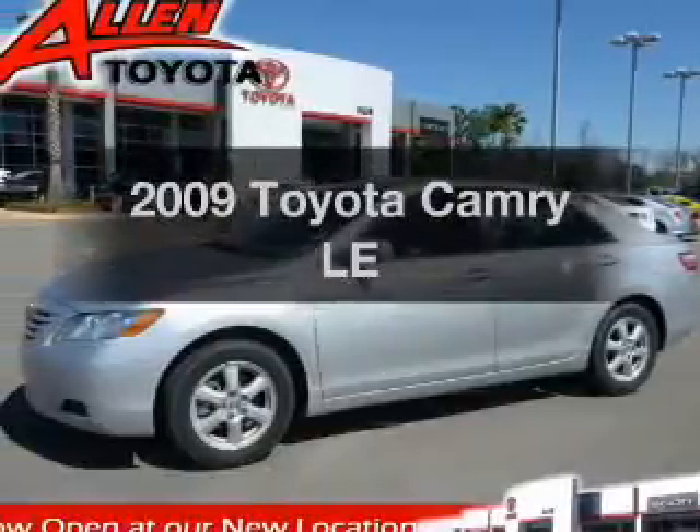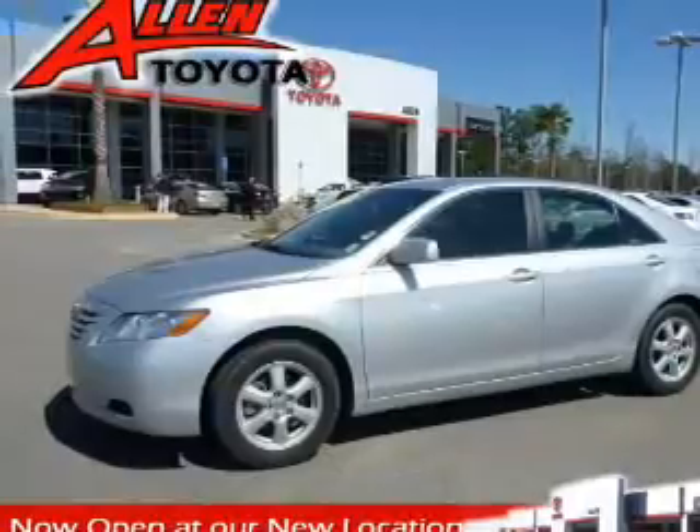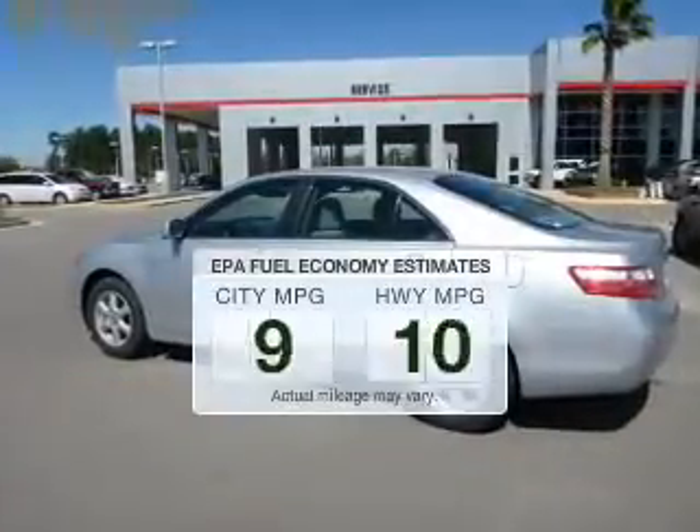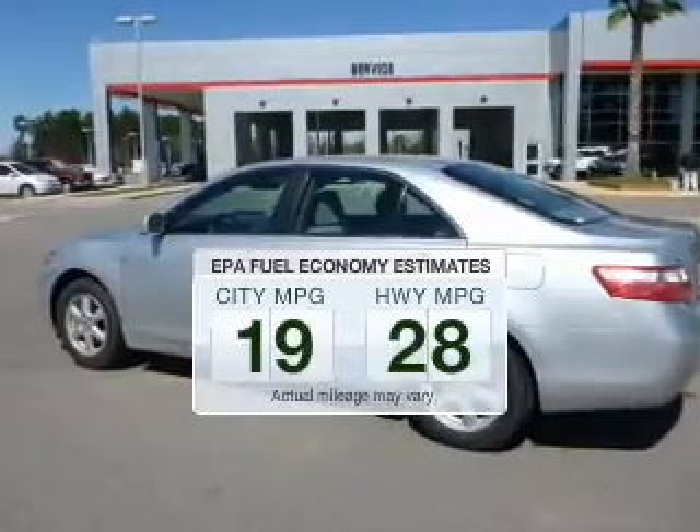Check out this 2009 Toyota Camry. Everything you need under one roof with this great vehicle. Save your money and make fewer trips to the gas station to fill your gas tank when driving this fuel-efficient vehicle.